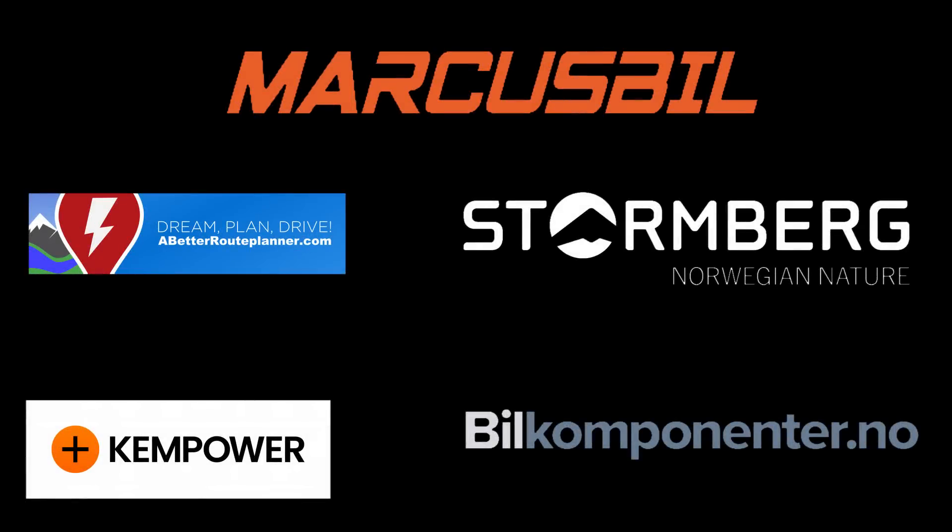This video was brought to you by Abedro Planner, Kempower, Markus Biel, Stornberg, and Biel Komponente.